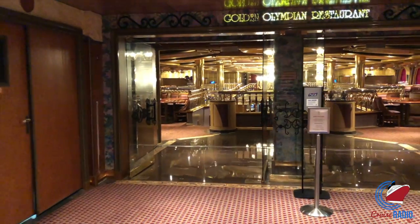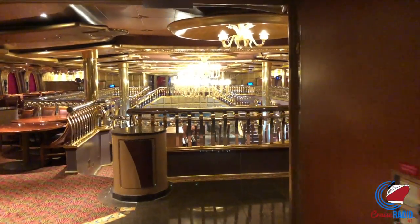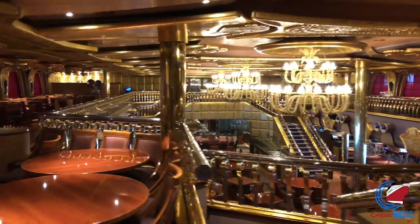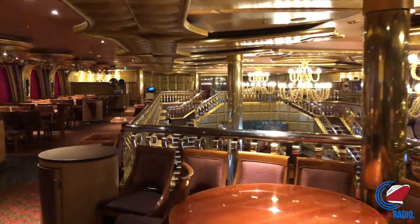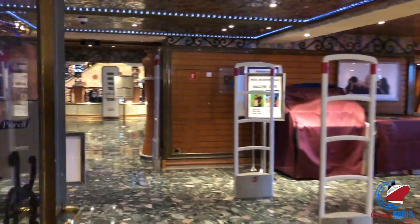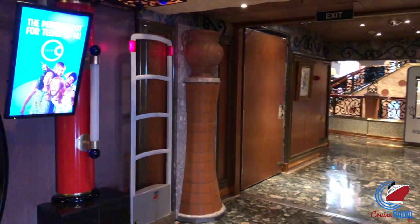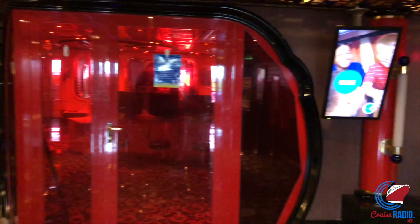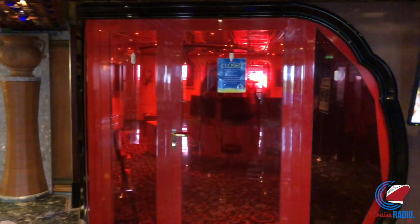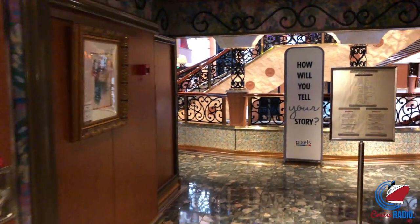We'll walk through the dining room again — this is the fourth deck of the midship dining room, just as beautiful as the third deck. Coming out of here, you have the kids' area to your left-hand side, and this will dump you right into the main atrium. The main atrium spans Deck 3, 4, and 5 on Carnival Liberty, and there are also four elevators in the atrium. If you want a really cool view, jump in one of those elevators on Deck 2 or 3 and take it all the way up to Deck 10.